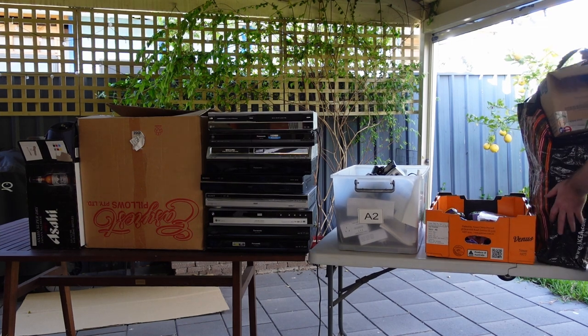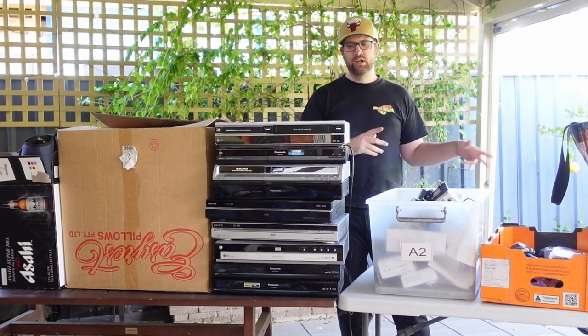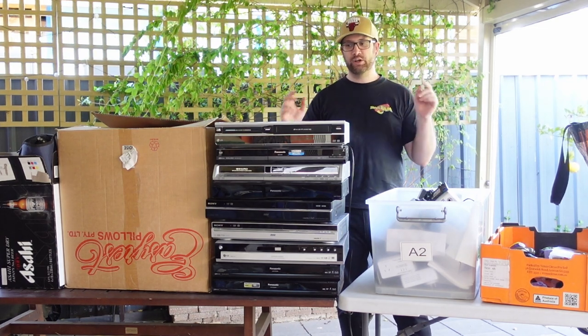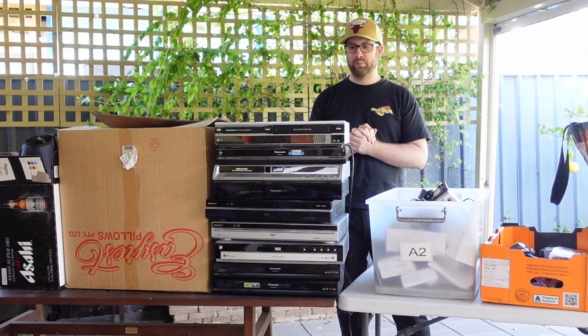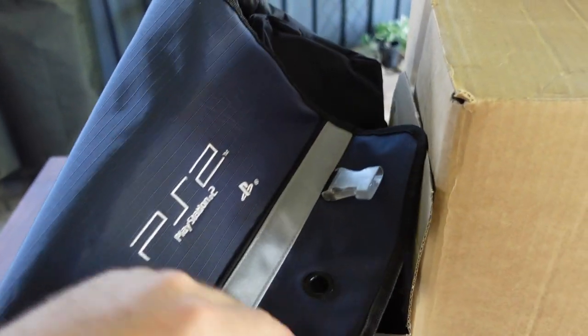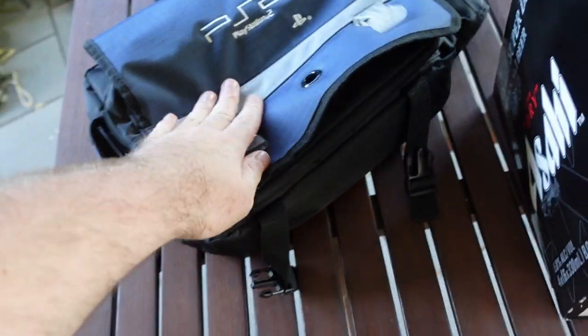This is our haul from today. The guy we bought the $1500 worth of stuff off a couple weeks ago contacted us again for another lot - this one cost us $1800. Let me know once I've shown you everything if you think we got a good deal. There's some pretty good stuff in here, it's going to take a lot of listing but I think we should get our money back and probably double up. Let's start in this little box - we've got a PS2 bag with a PS2 in it, which is good. We'll probably bundle that up with a couple of games.